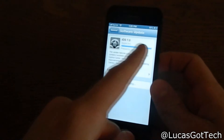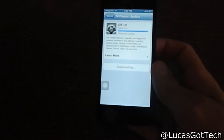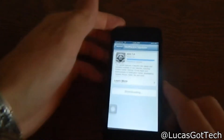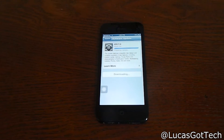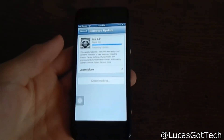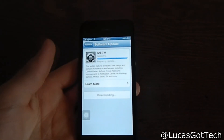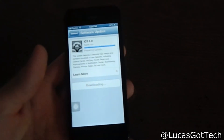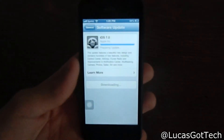The first half of the download took six minutes and the second half has taken about 15 to 20 minutes. So if you're going to do this update, you're going to need about a half hour to 45 minutes of free time — you can't just think you're gonna do this in five minutes. It has been saying 'Preparing update' for the past 20 minutes so we are almost done.